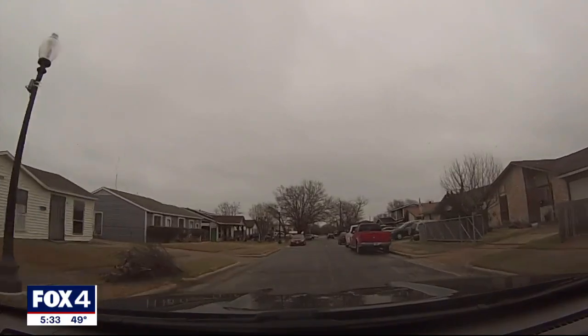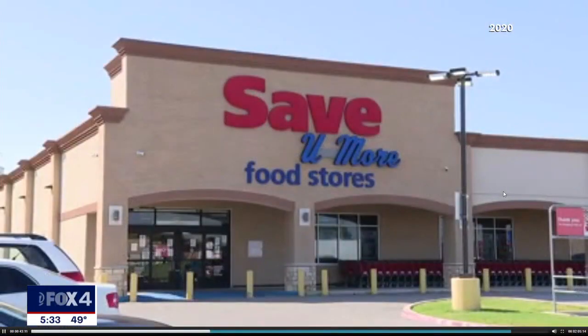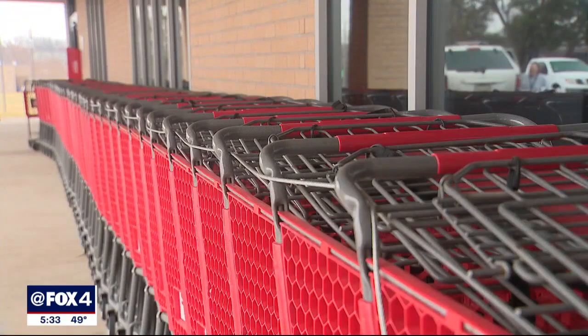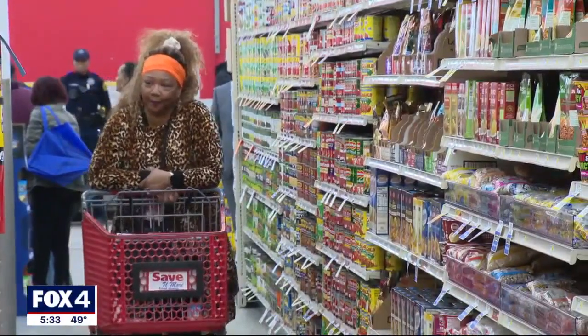Food Basket hopes to change that, sitting where the previous grocery store Save You More closed in 2020 — that store undergirded with millions from the city. We put our money in this neighborhood, but it failed. But someone took the baton; we passed the baton over to someone else.